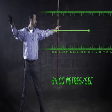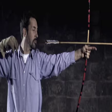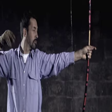The speed at which the arrow leaves can be measured by our high-speed camera. We know how long the arrows are, and by measuring the speed at which they leave the screen, we can work out their velocity. The Japanese bow shoots its arrow at 34 metres per second — that's about 76 miles per hour.